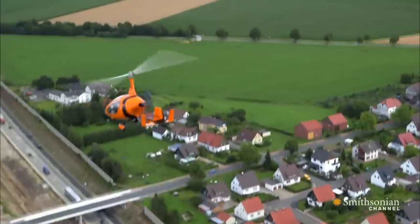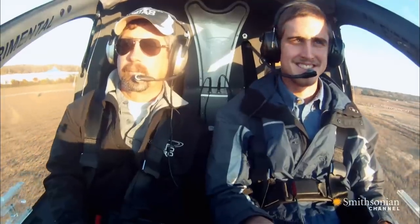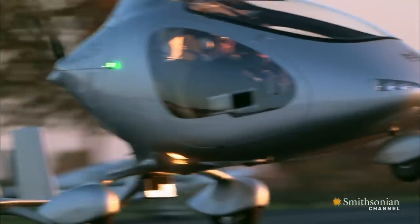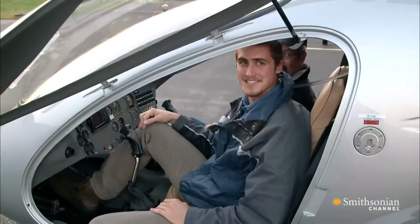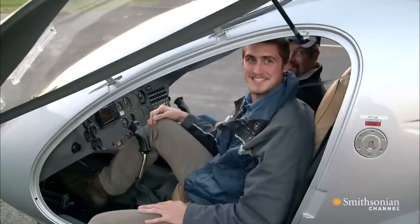Gyroplanes are quieter, less expensive, and easier to learn to fly. A new generation of pilots continues to dream of the possibilities. Hopefully this will be the standard mode of transportation before too long, because I can't see myself happy driving a car for much longer after being in one of these.